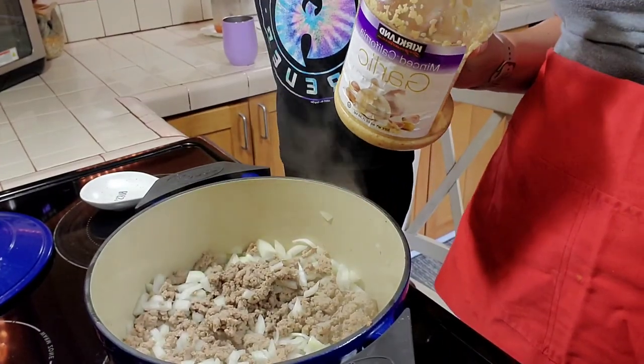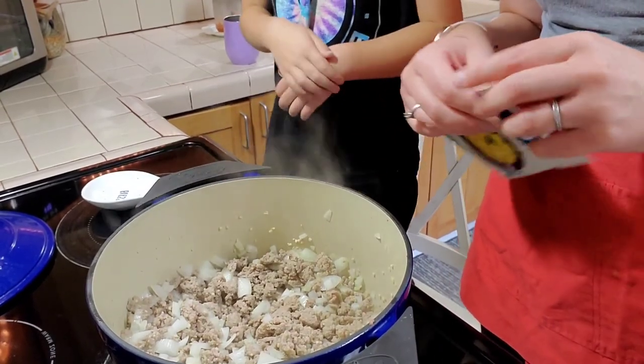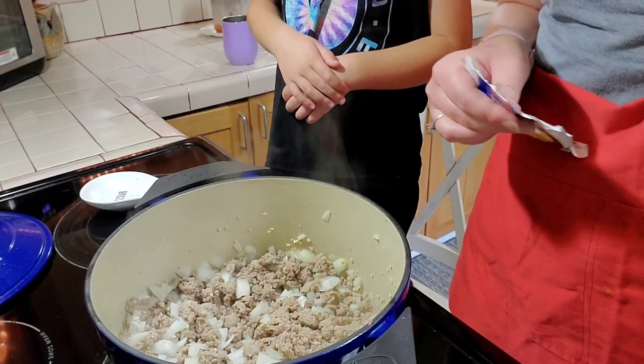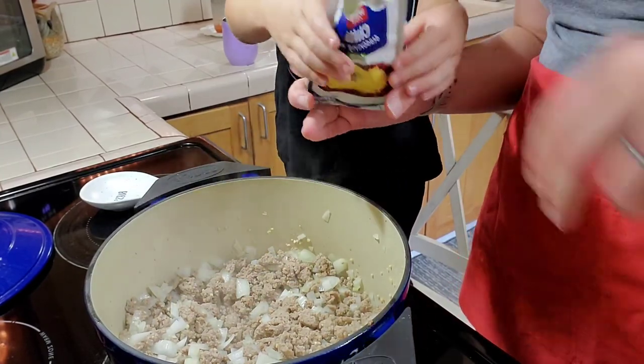Next, I'm just going to add some garlic. Now that the meat is browned, the onions are a little soft, and we've added our garlic in, Barrett is going to add this chili seasoning mix.